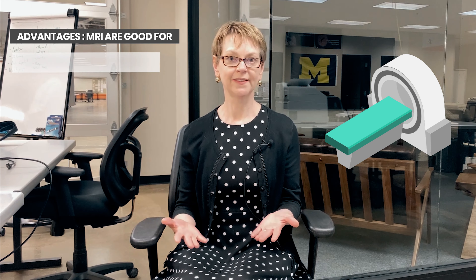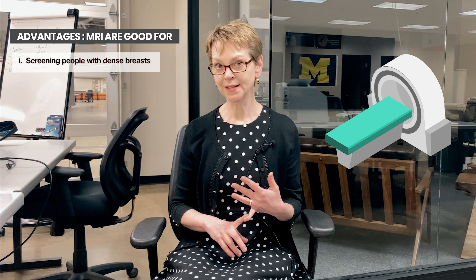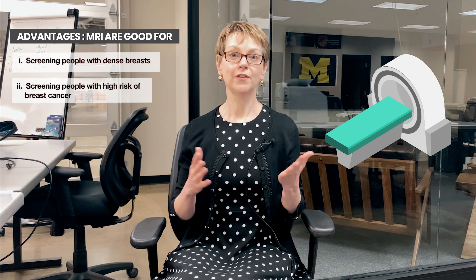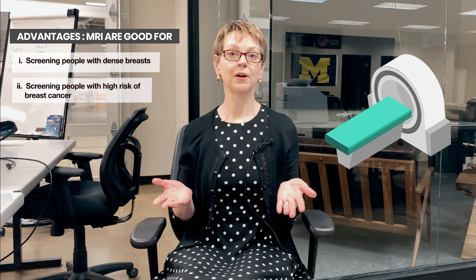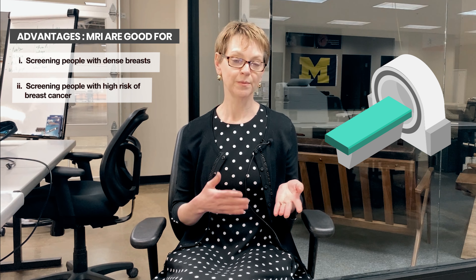A breast MRI is a very detailed look at the breast. For screening — for people who don't have breast cancer but want to have an annual screening exam — MRIs are useful in people with very dense breasts or in people who have a very high risk of getting breast cancer in the future. So a lot of you may have already had a breast MRI, and perhaps your breast cancer was even found with a breast MRI.